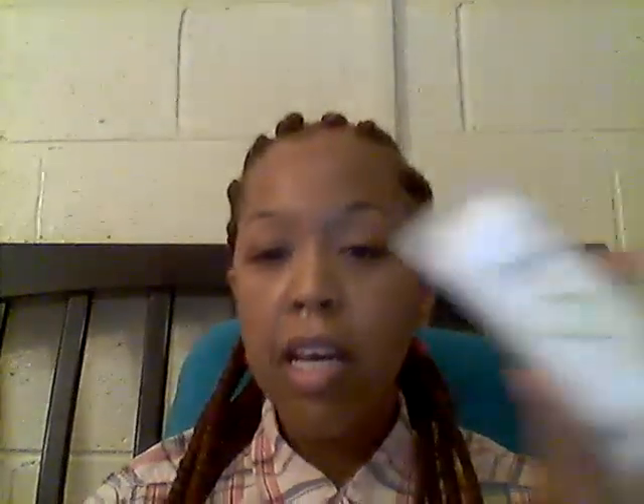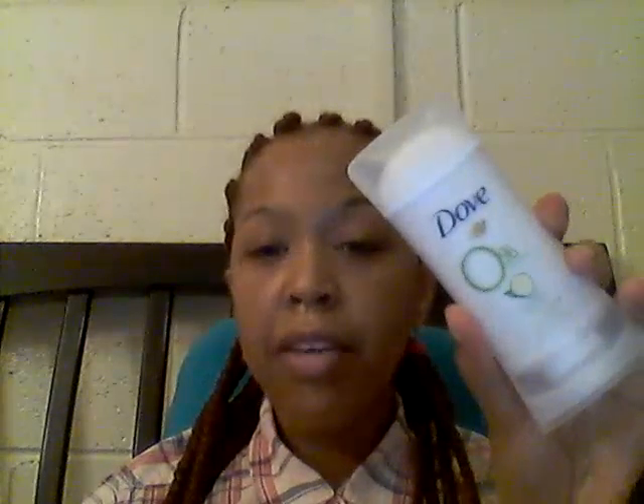What I'm using right now is the Dove 0% aluminum cucumber and green tea. I'm using it because it has moisturizers in it, which will hopefully put less stress on my underarms and help me heal from the darkening and discomfort. After I've healed up completely, I'm going to give the Schmidt's Sensitive Skin another try. If you have any questions, please don't hesitate to ask in the comment box below. Have a great day, bye!